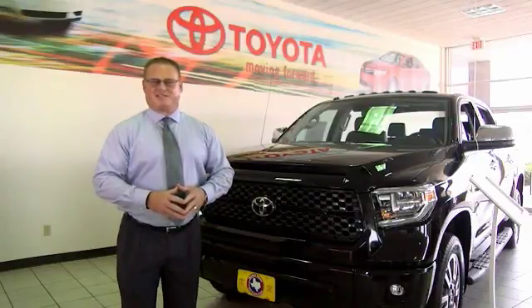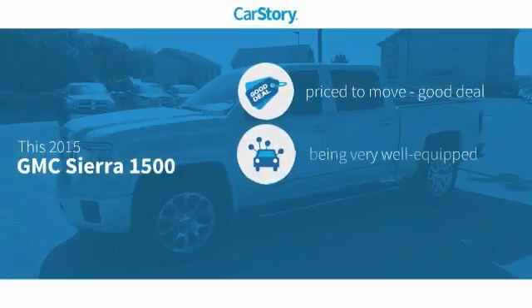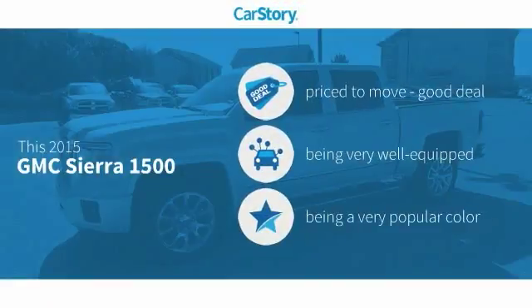Here at Mitchell Toyota in San Angelo, Texas, thanks for taking a moment to review this brief video. Car Story Research indicates this vehicle as being priced below the average market price, loaded with features.